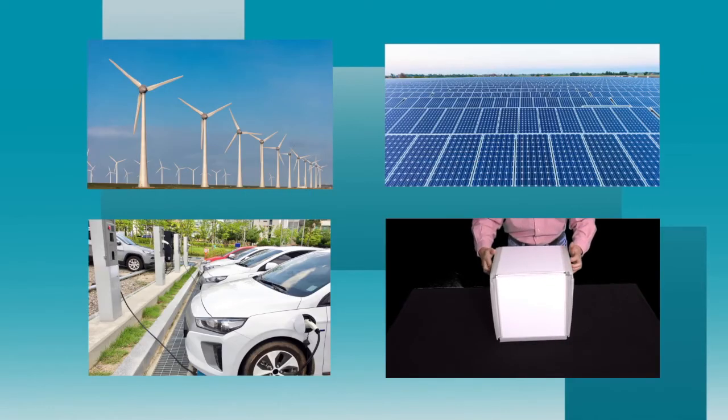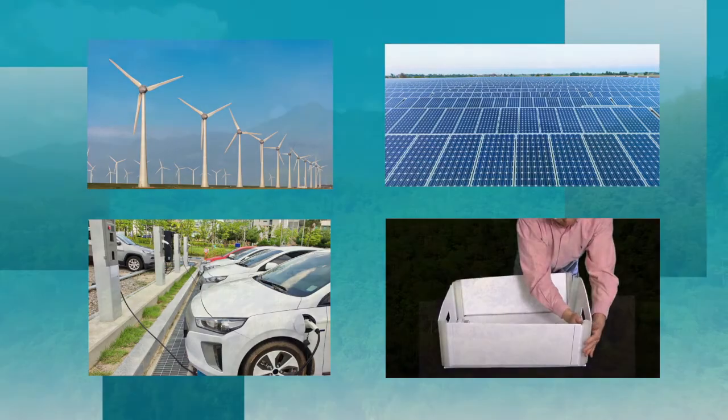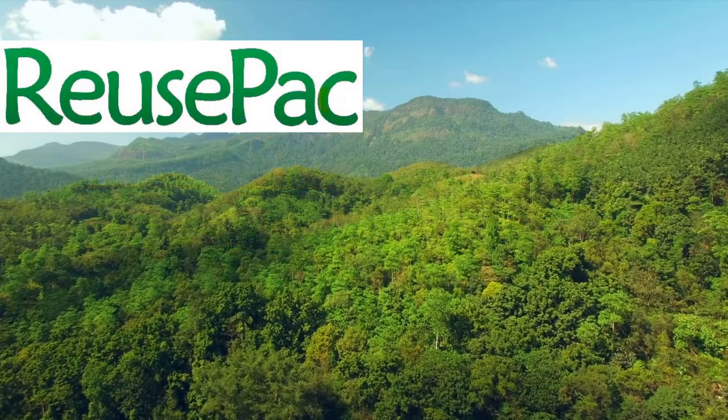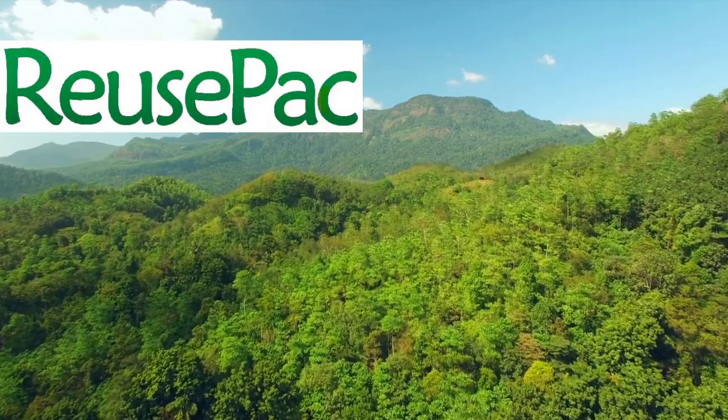Ladies and gentlemen, let's think out of the box and become leaders in the era of change. Reuse Pack is honored to work with you — from a box to a greener and better world.